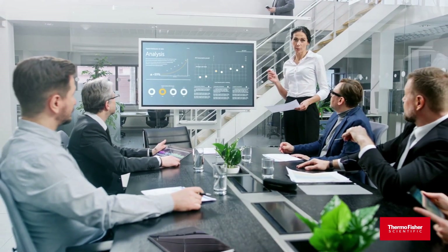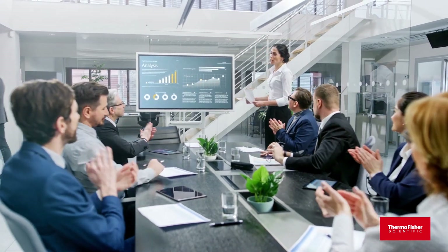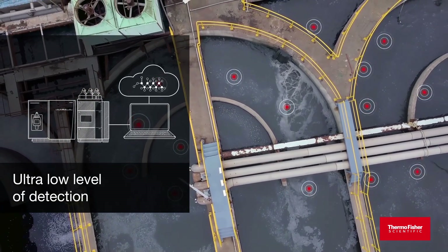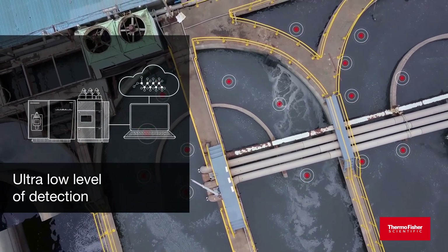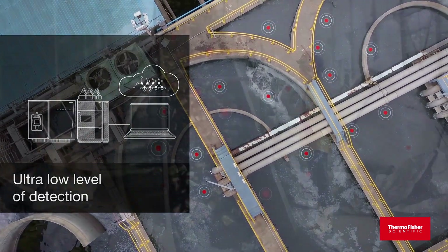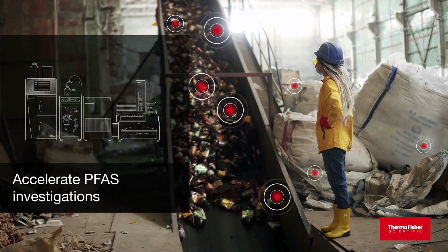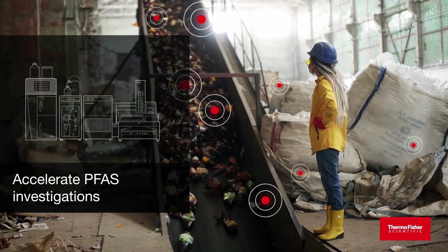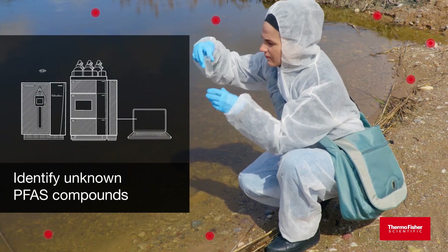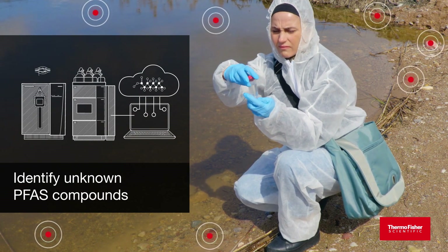And with Thermo Fisher Scientific on your side, changes to regulatory limits don't automatically translate into new equipment purchases. Your ability to detect ultra-low levels of PFAS in difficult matrices with robust triple-quadrupole mass spectrometry technology will see you far into the future. We can help you expand and accelerate investigational capabilities to identify and quantify unknown PFAS compounds with our combustion ion chromatography and our Orbitrap quantitative ultra-high resolution accurate-mass liquid chromatography mass spectrometry solutions.